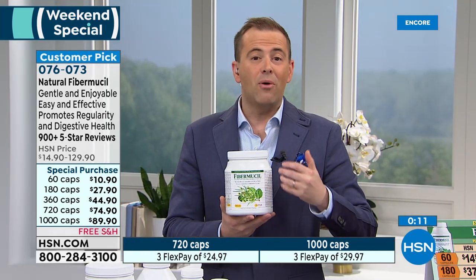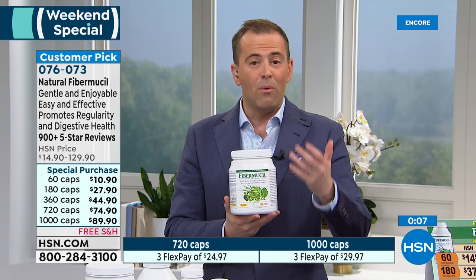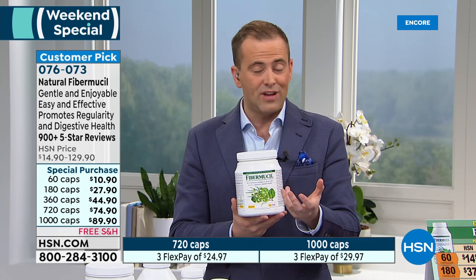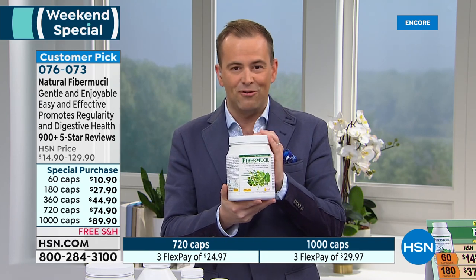We're very busy tonight. If you can, go online at HSN.com to get in first. If you're waiting on the phone, we'll be with you momentarily. A lot of people are taking advantage of the savings, and I don't blame you — it's worth staying on the phone for. That's Fibromucil. Write down the item number, go online, or call back — we won't run out of anything.